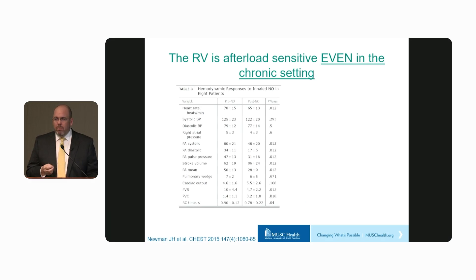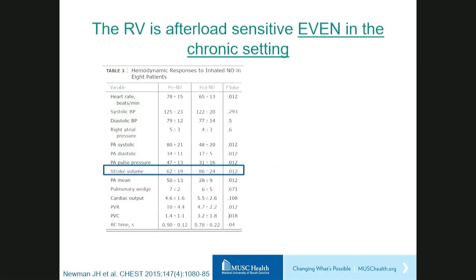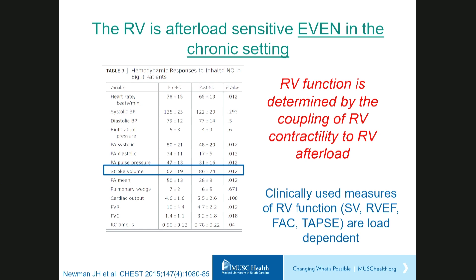What's less appreciated is that the RV remains afterload sensitive even in the chronic setting. In a very simple hemodynamic experiment by Anna Hemnes and John Newman at Vanderbilt, they measured hemodynamics before and after administration of inhaled nitric oxide in patients with vasoreactive pulmonary arterial hypertension. By definition, these individuals had a significant decline in pulmonary pressures and PVR, which was met by a significant increase in RV stroke volume. This reminds us that RV function is determined by coupling of RV contractility and the afterload imposed from the pulmonary circulation. It also means that clinically used measures like stroke volume, RV ejection fraction, fractional area change, and TAPSE are load dependent and may not reflect intrinsic RV function.